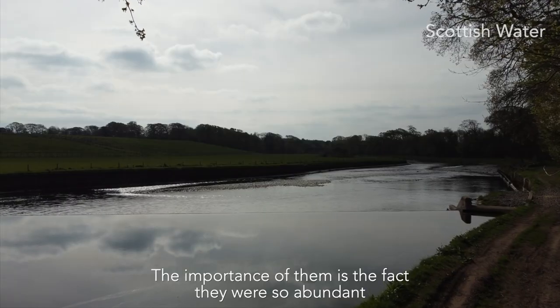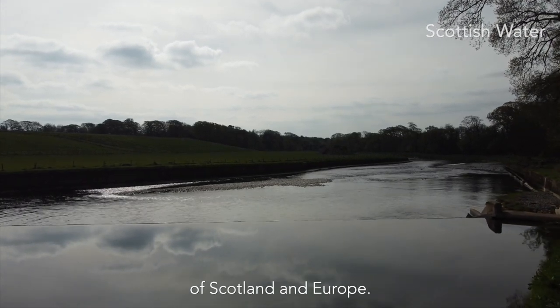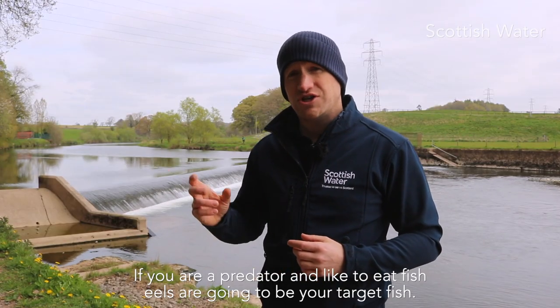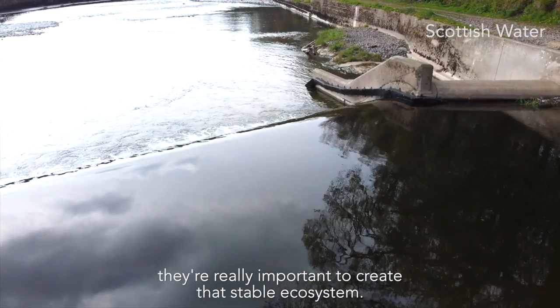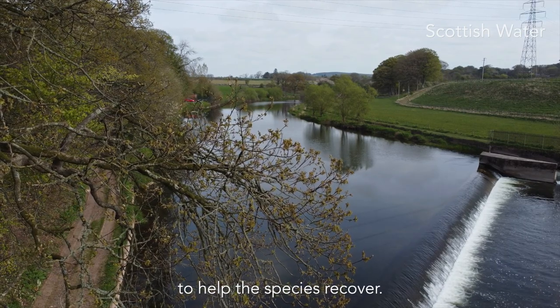The importance of eels is the fact that they were so abundant and they're such a keystone part of the freshwater ecology of Scotland and Europe. If you're a predator that likes to eat fish, eels are going to be your target fish. Creatures like herons, ospreys, and particularly otters rely on them heavily, which makes them really important for creating a stable ecosystem. That's why it's really important that we do all we can to help the species recover.